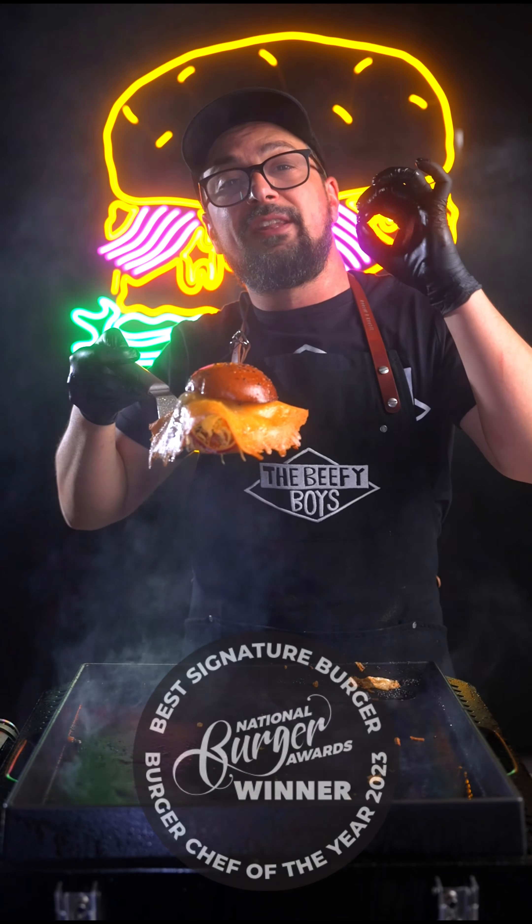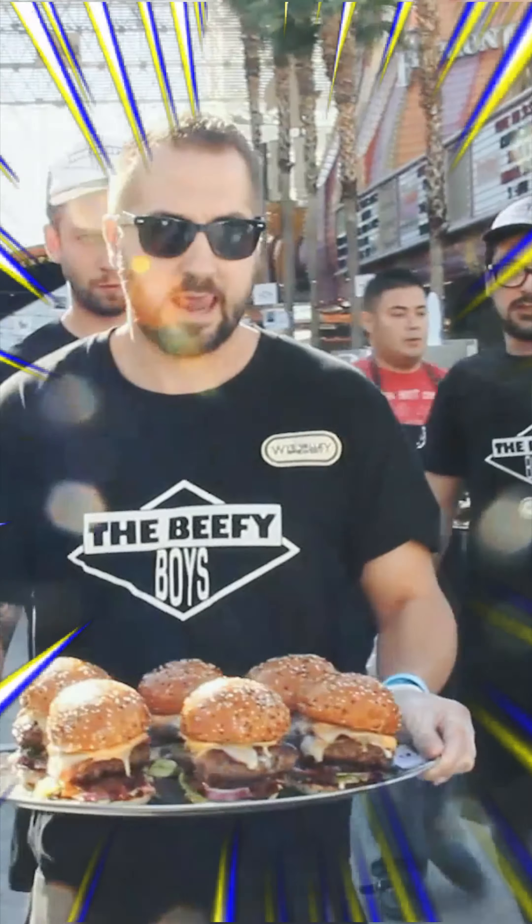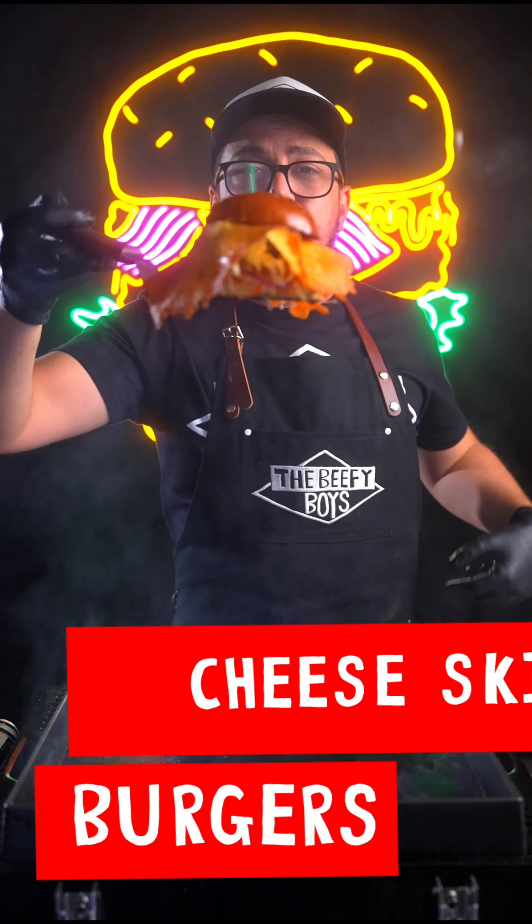I'm Murph from the Beefy Boys and we're the winners of the National Burger Awards Signature Burger and Burger Chefs of the Year, and five times finalists at the World's Best Burger Competition. Today we're talking Cheese Skirt Burgers.